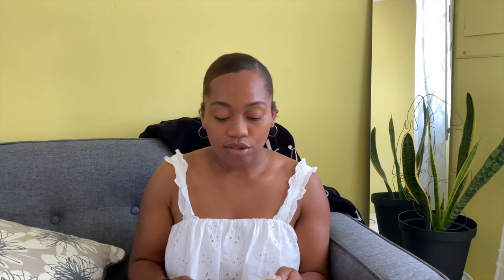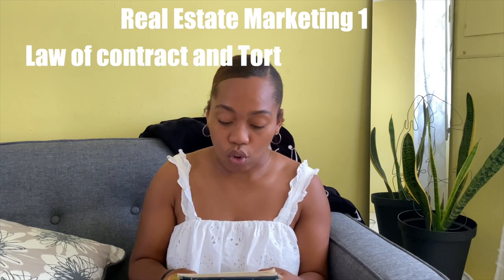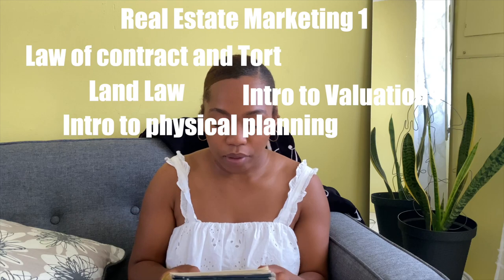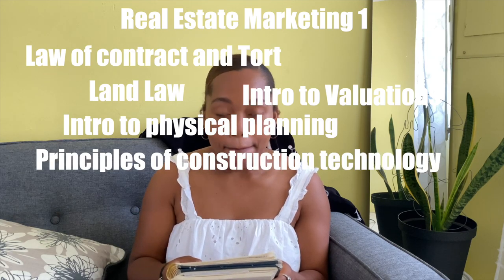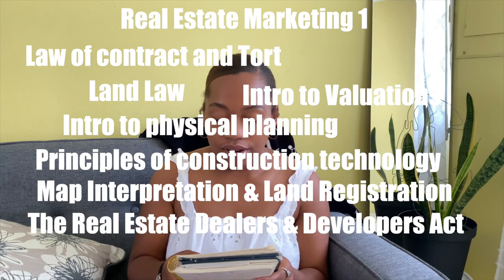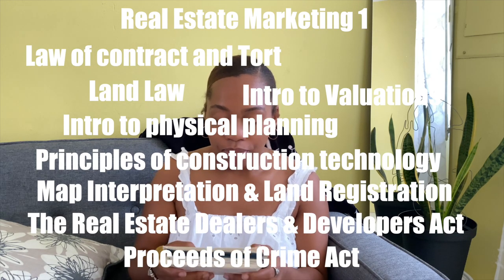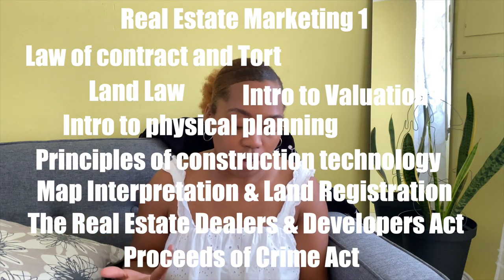I'm going to list the subjects off right now — and again, this is for 2021, so it may have changed. The subjects are: Real Estate Marketing 1, Law of Contracts and Torts, Land Law, Introduction to Valuations, Introduction to Physical Planning, Principles of Construction Technology, Math Interpretation and Land Registration, the Real Estate Dealers and Developers Act, and the Proceeds of Crime Act. Once you take all those courses — equaling 108 hours — you then move on and take your exam.